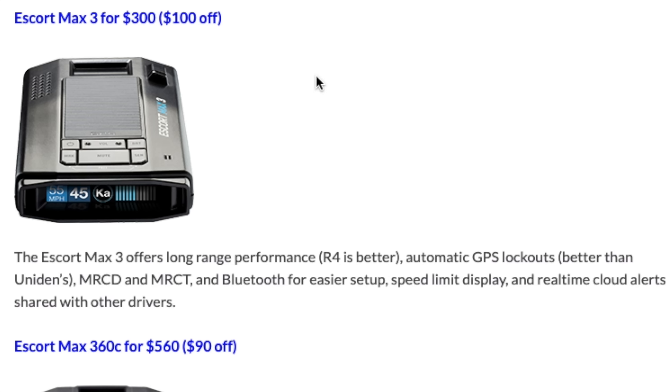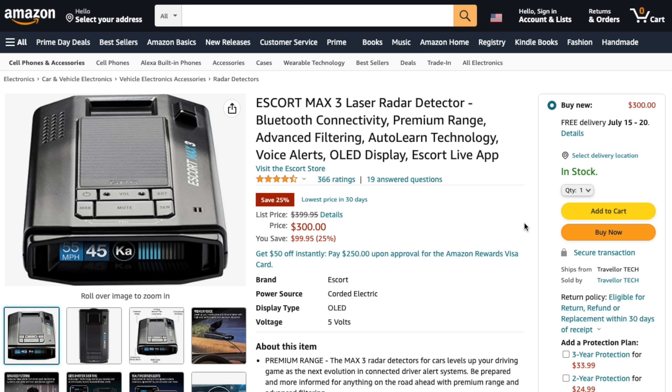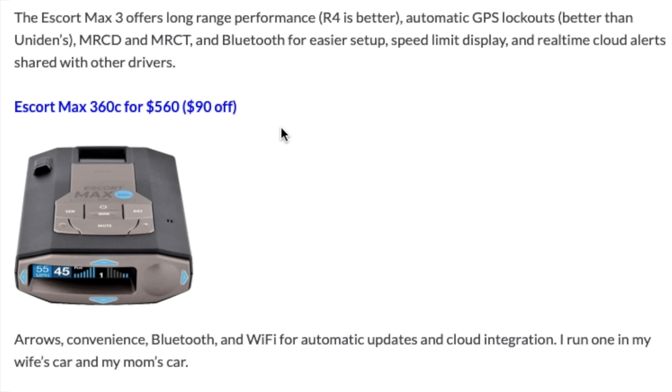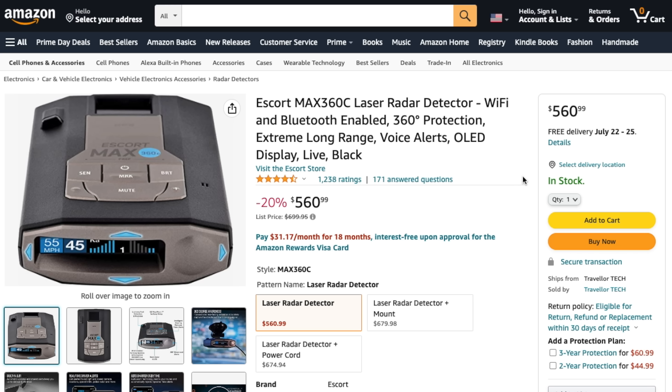Escort's got some deals going on as well. We've got the MAX 3 for $100 off — range isn't quite as good but still pretty good, and the main benefit is Bluetooth for cloud alerts and speed limit display on the face of the detector. And if you do want directional arrows, the MAX 360C is available for $560, so $90 off. If you want directional arrows, this seems to be the best deal I'm seeing on detectors that have arrows.